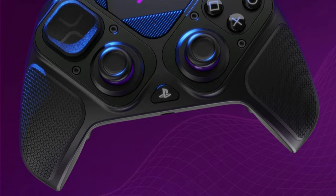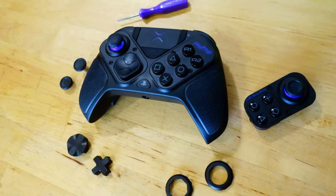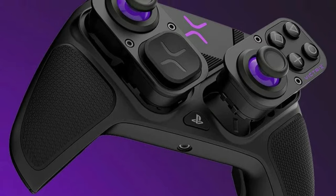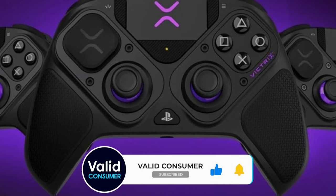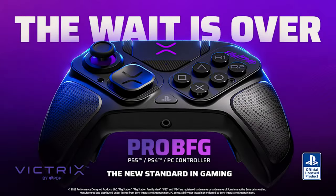The tournament lock mode could prevent disqualification during competition. During tests, there wasn't a single game we could throw at it and not have a good time with. Although it has official PlayStation licensing, it works for PC as well. In terms of value for money, this is absolutely one of the best controllers to hit the shelves in recent years, especially when you consider that it's cheaper than its competition in the PS5 controller arena.